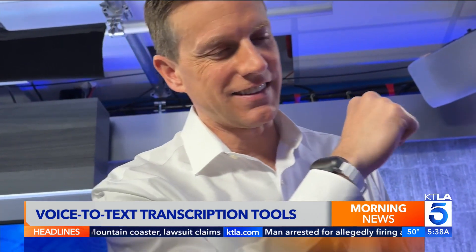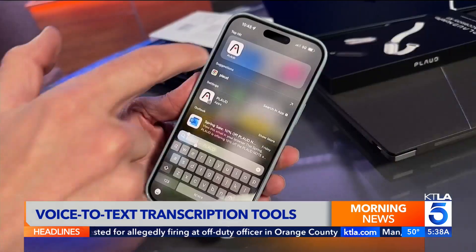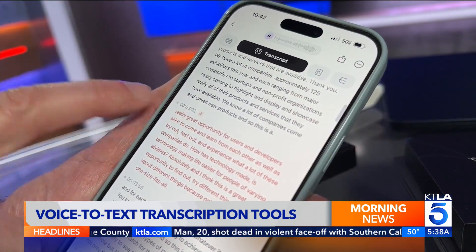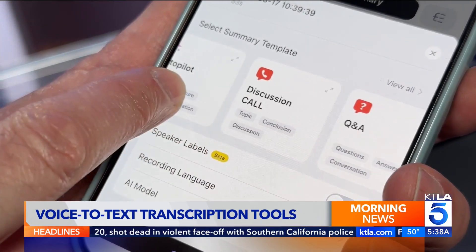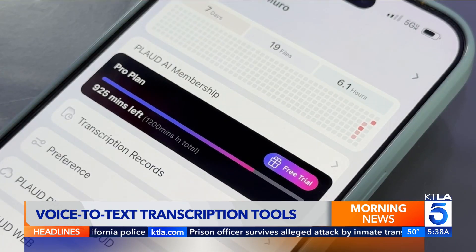The Plod Pin can be clipped to your shirt or worn on your wrist for hands-free recording. Both devices sync audio to a companion app that auto-transcribes and summarizes. You get five hours of transcription a month included, with options to pay for more. Pricing starts around $160.